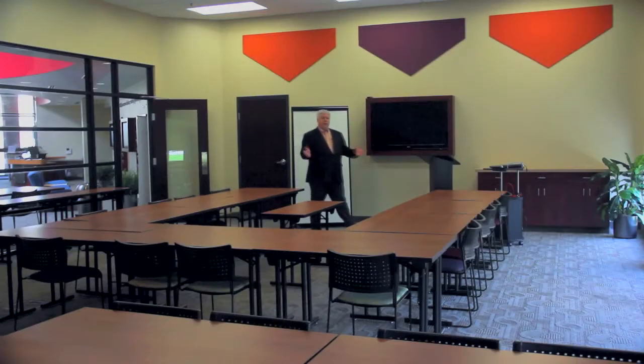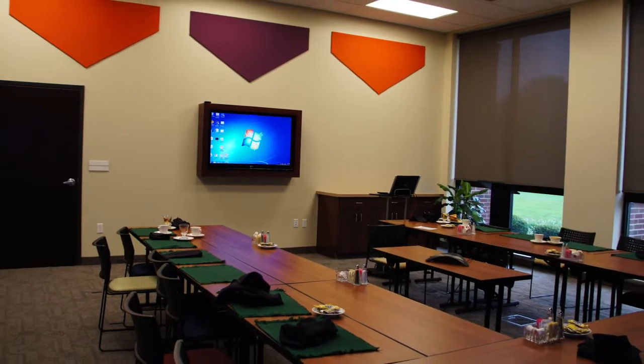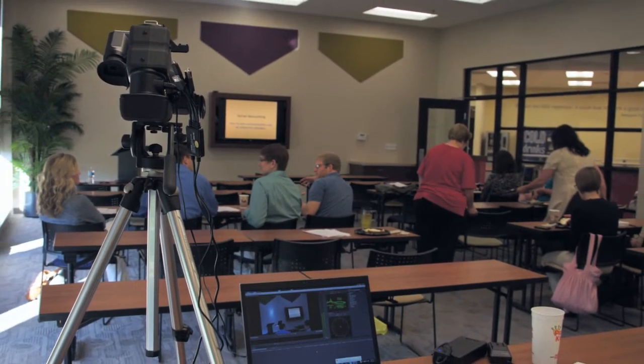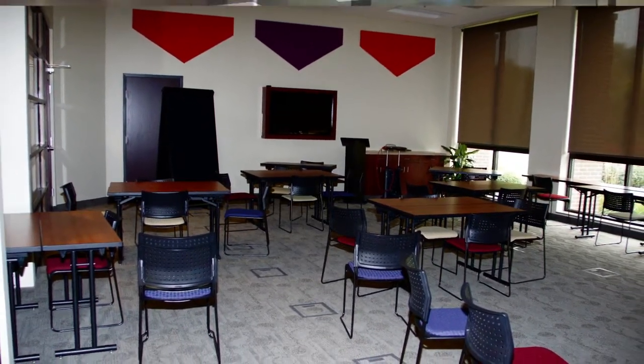Welcome to our training room, Digital A and B, the home of technology and action here at the Innovation Connector. This room is the showcase for many trainings and seminars for our clients and for our community as well. This is the place where our clients and our community learn business skills and training skills to help all of us to be better business owners and entrepreneurs in this community.